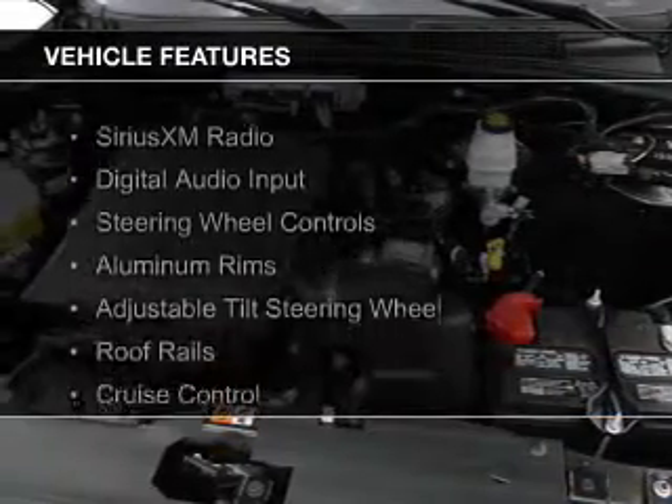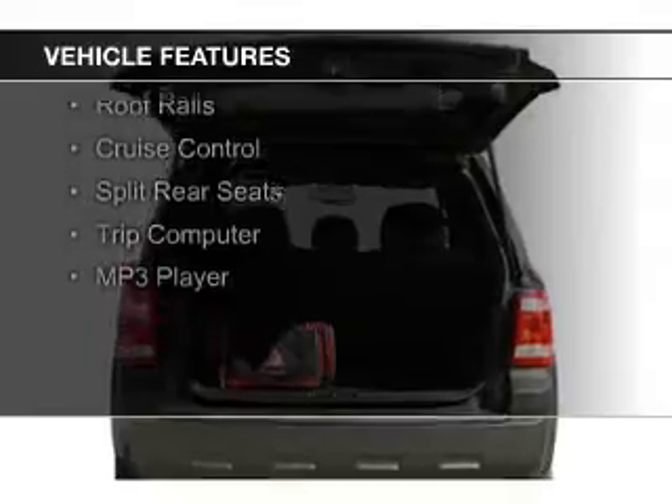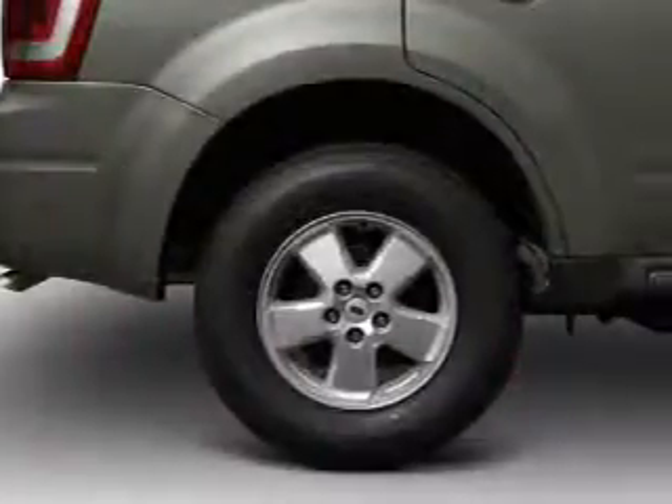The features include Sirius XM satellite radio, digital audio input, steering wheel controls, aluminum rims, an adjustable tilt steering wheel, roof rails, and cruise control.